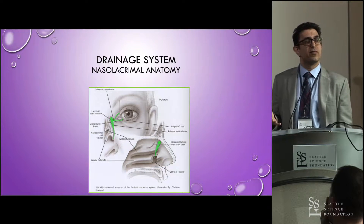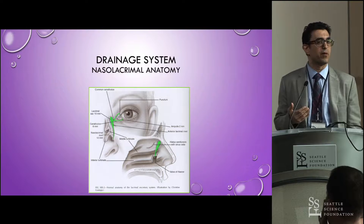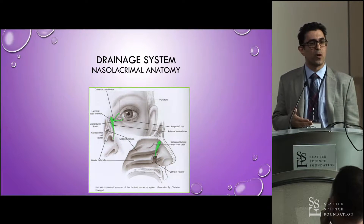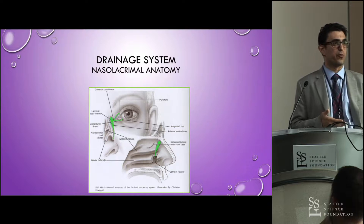Moving to the nasolacrimal anatomy and drainage system: it starts with the punctum at the upper and lower eyelids, then onto the canaliculi, to the lacrimal sac, and then down through the bone into the duct. The valve of Hasner opens underneath the inferior turbinate.